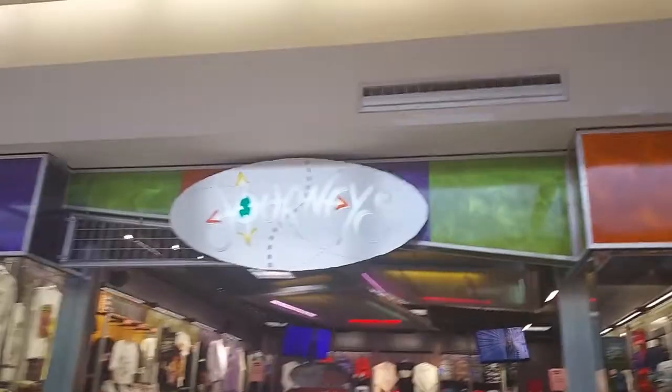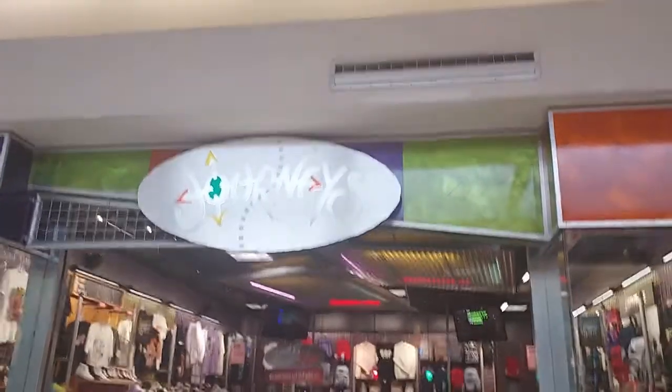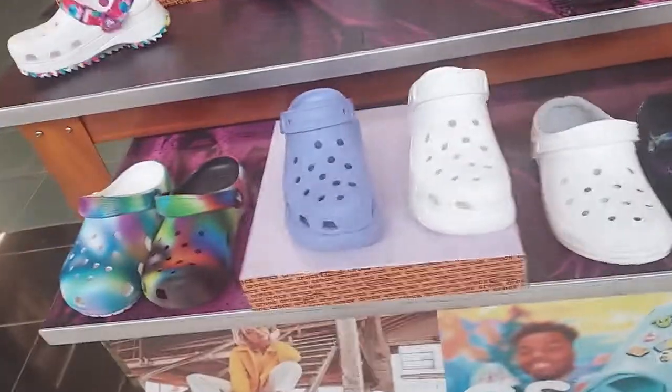Hey everyone, welcome back to the Pink Rose Shopping. I'm here today at Journeys — I have been here once before but I haven't been back since. Let's head in and see what they have.